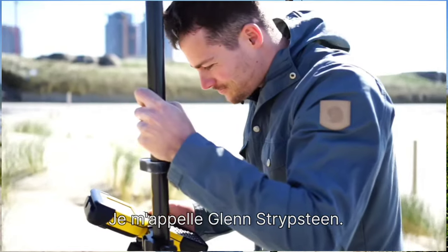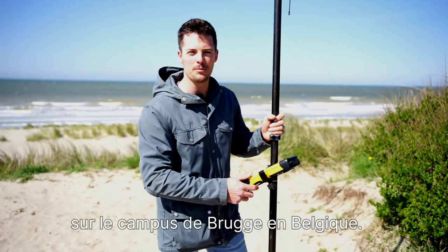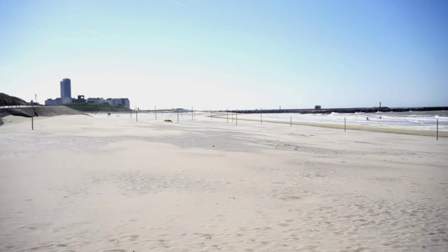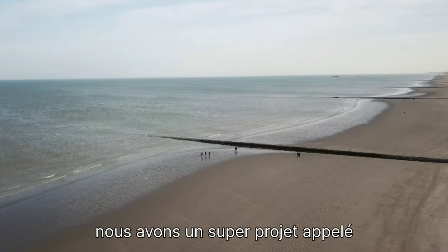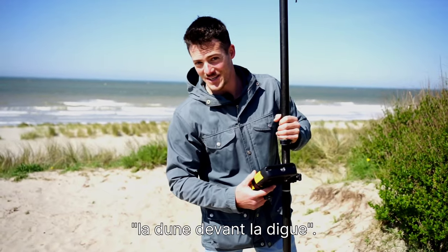My name is Glenn Stripsteen and I'm a postdoc at University of Leuven, Bruges campus in Belgium. We are in Oostrover, next to the harbour of Ostend in Belgium. And right behind me we have a really cool project — it's called the dune in front of a dike project.